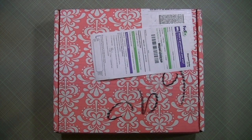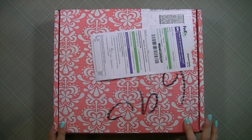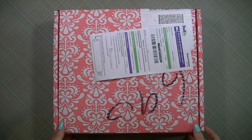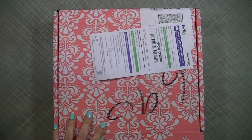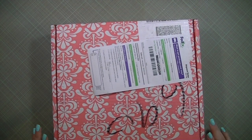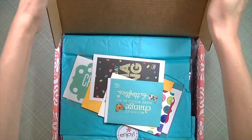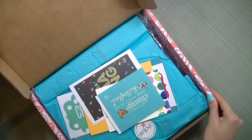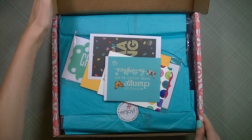Hey everyone, it's Sharon and today I wanted to share my new Erin Condren planner. I received this yesterday but didn't have time to film it, so I already cut open the package and took out my bill with personal information because I didn't want it on the internet. I really haven't looked at anything else, so let's get started. It came in a pink box.